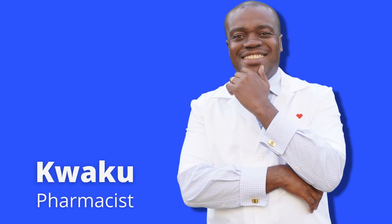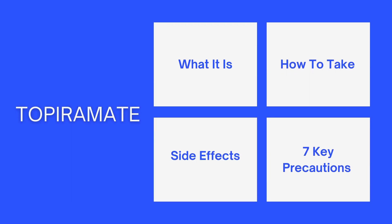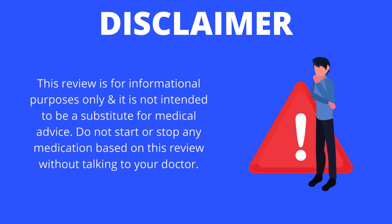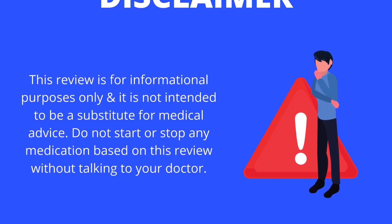Hi folks, welcome back. This is Kweko. I am a pharmacist. In today's video, I'll be reviewing the medication topiramate. We'll be taking a look at what it is, how it should be taken, some side effects, as well as seven key precautions that everybody taking topiramate should be aware of. As always, this review is for informational purposes only, and it's not intended to be a substitute for medical advice from your physician.